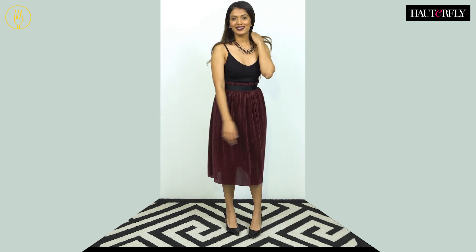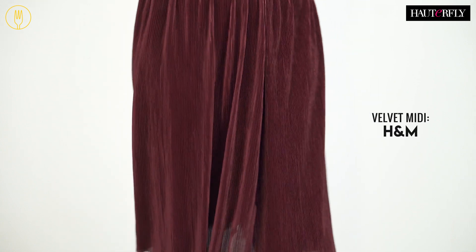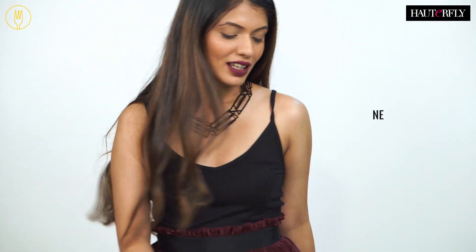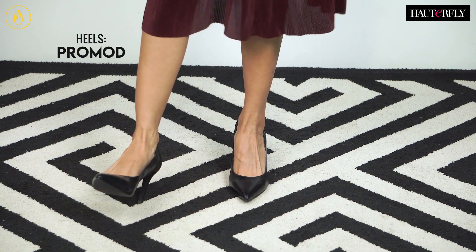This trick works really well, especially when you need to head out to a last-minute date or party. I teamed a basic rib crop top with a ruby-toned velvet skirt for a glam look. Finish it off with either hoops or a really nice necklace and heels for a not-so-lazy-girl chic look.